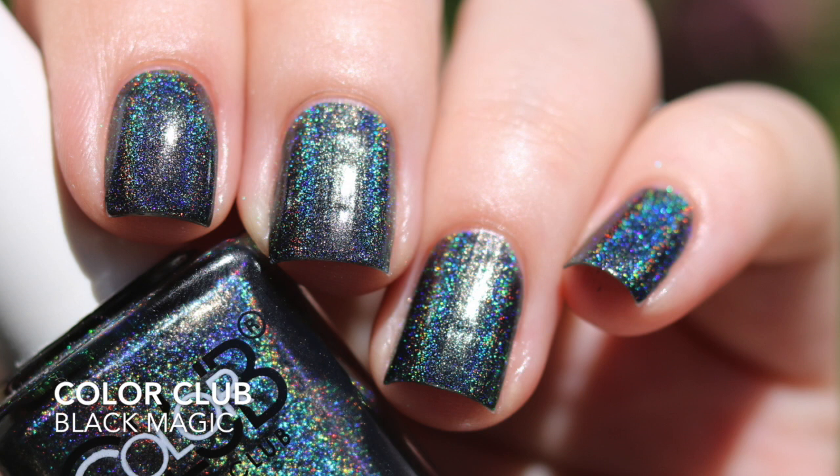I also picked up the black linear holographic from Color Club — this is 'Black Magic.' It has a little bit of a green tinge to it, which I wasn't really expecting; maybe it just pulls green on me. I've had that problem before where a polish was actually blue but pulled green on me. This had a fantastic formula — I got it opaque in just one coat. Blacks are kind of hit or miss across all brands, but this one was a one-coater.